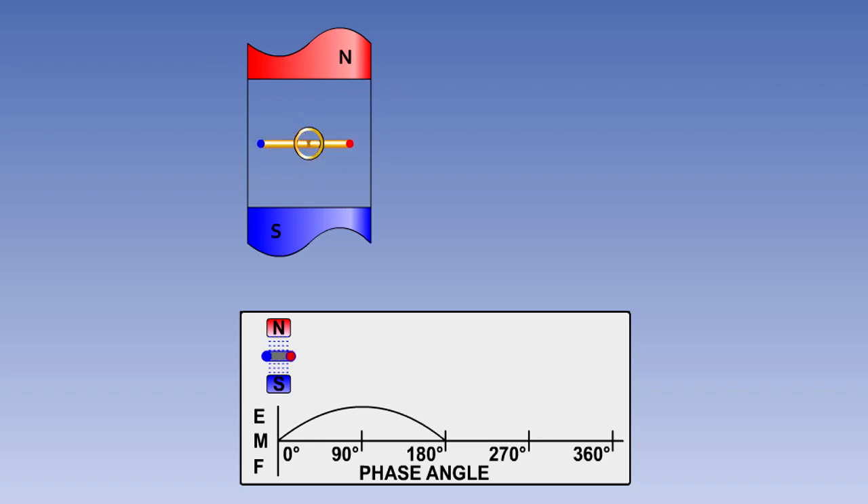Between 90 and 180 degrees, the number of lines of flux being cut by the armature loop reduces again, so the EMF reduces. At the 180 degree point, the loop is again moving in parallel with the magnetic field, so no EMF is being induced. As the armature loop moves around from the 180 degree point, it once again begins cutting through the field lines, but now in the opposite direction, so an increasing EMF is induced in the opposite or negative direction. Until, at the 270 degree point, the loop is cutting through the maximum number of flux lines and the negative EMF is at a maximum. The EMF now begins to fall again until the circle is completed — the armature loop is again moving parallel to the field, the EMF is zero, and the cycle begins again.